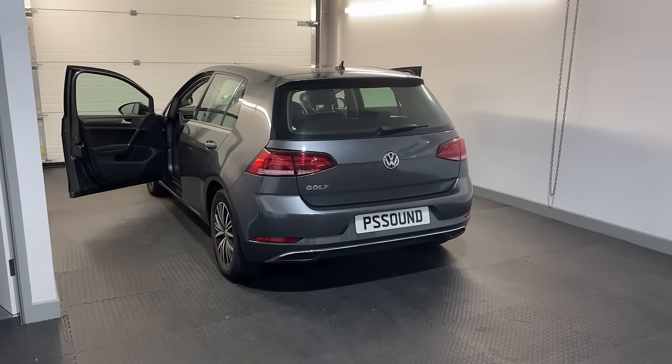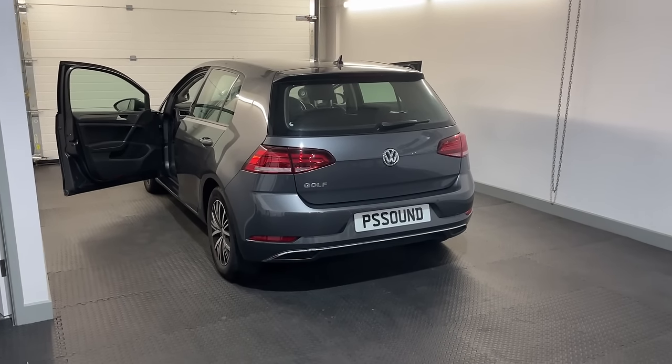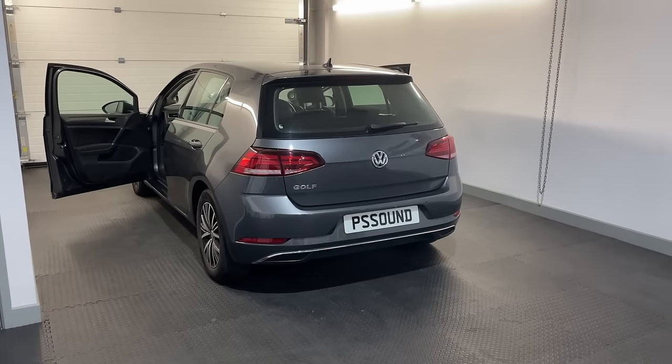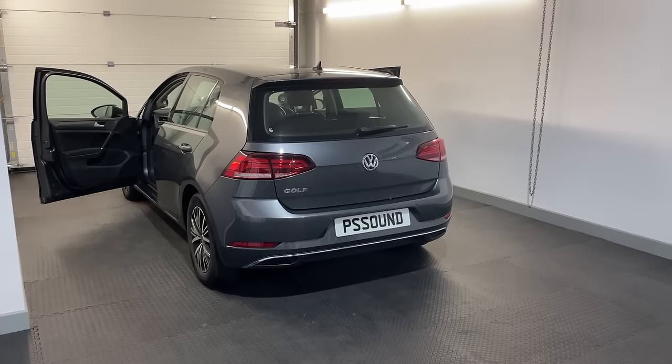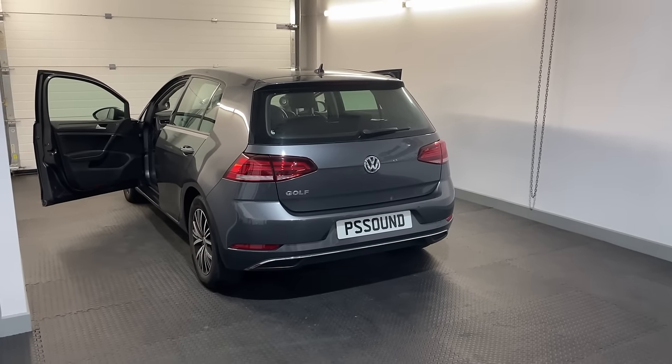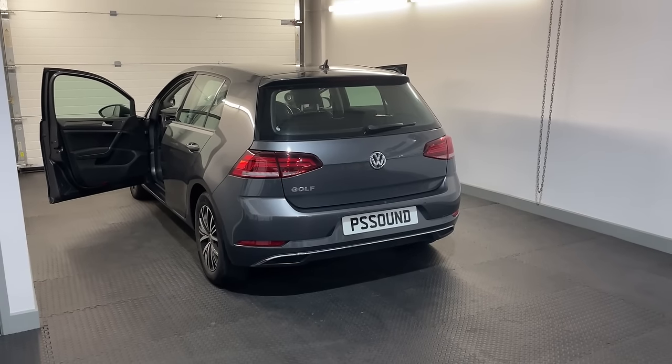Joe is way past 70 years old but he has just as much passion as... When was the first time you had a car audio system? It seems like 17, 18 — quite a few minutes ago.